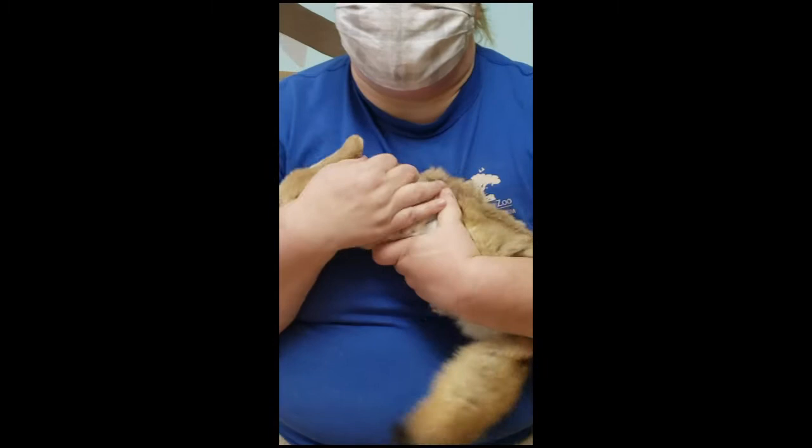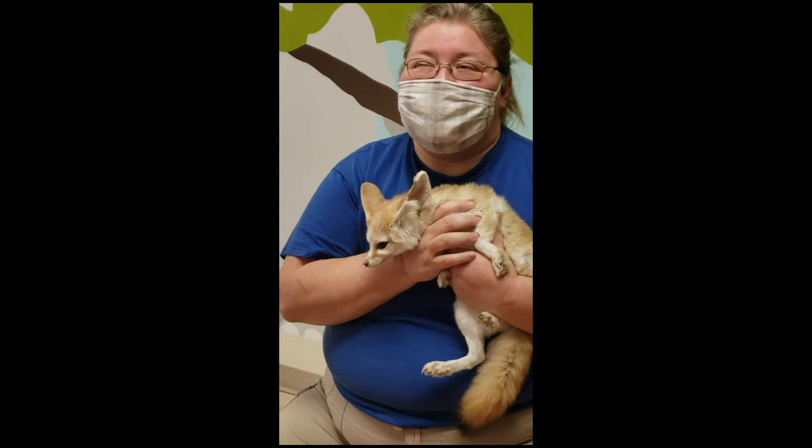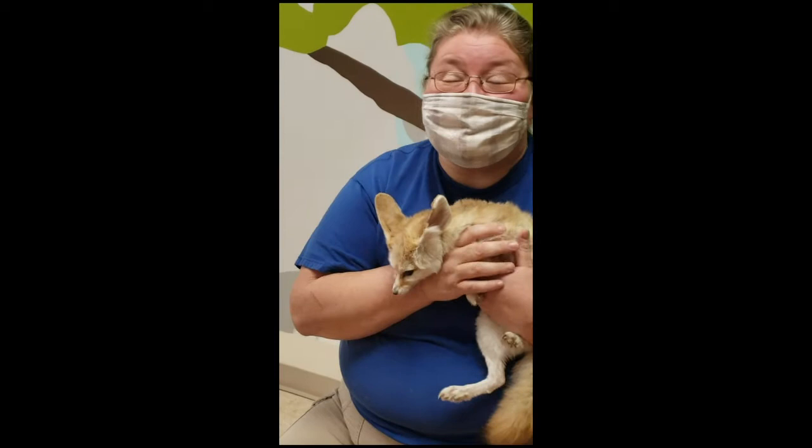The fennec fox is really, really fast so that they can catch their food. Their food can be anything from rodents and cactuses and bugs, but one of their favorites is actually a scorpion. These guys are so fast, they can snap the tail off a scorpion before it has a chance to sting them.